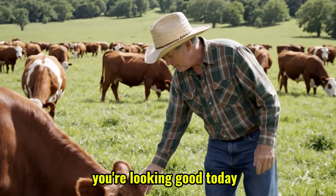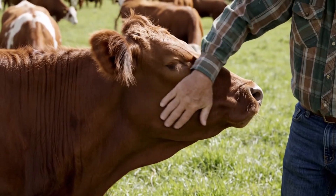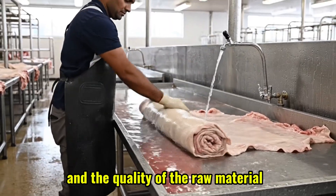Easy now, girl. You're looking good today. Don't you worry about a thing. Ethical sourcing is paramount, ensuring the well-being of the animals and the quality of the raw material.